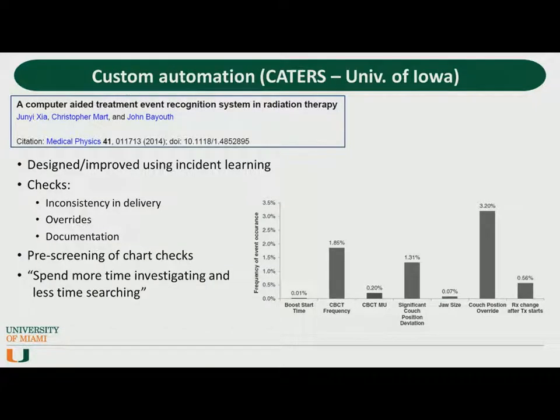Now I'm going to go over some of the literature on custom software solutions. The first system is called CATERS, developed by researchers at the University of Iowa. The purpose of CATERS was to allow physicists to spend more time investigating errors and less time searching for them. It was implemented by pulling information out of the Mosaic EMR and the Elekta R&V systems, and it provides checks for technical parameters, inconsistencies in delivery, overrides, and documentation. It was designed and improved through incident learning — whenever an error was caught in the clinic, the check that could have prevented it was added to the database. It's also a smart system that can be accessed via smartphone and on demand.